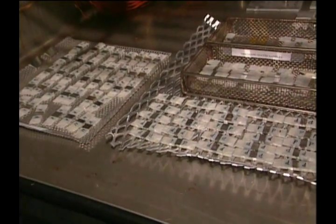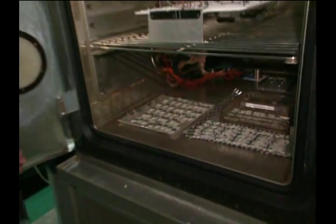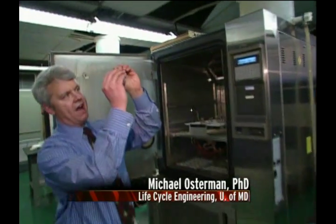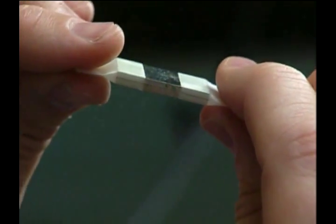These plates are being subjected to 50% humidity at 50 degrees Celsius. And pulling one out, if you look, basically we have a span of about 75 microns spacing between these two plates.